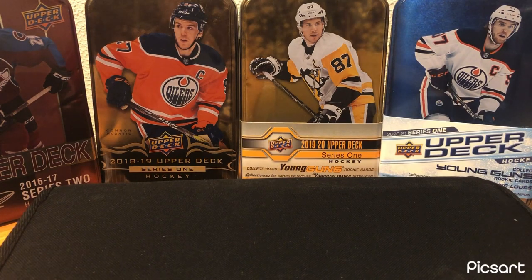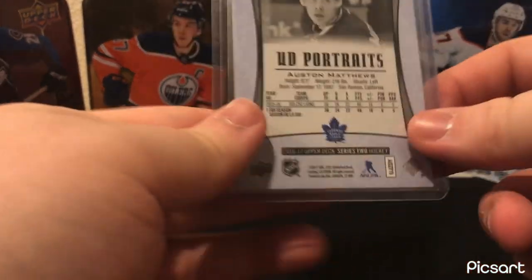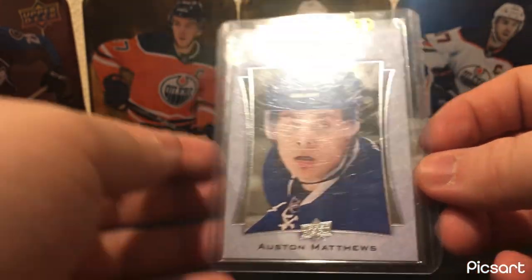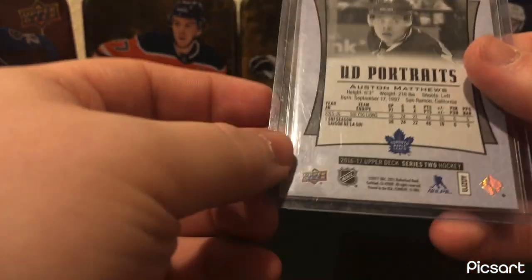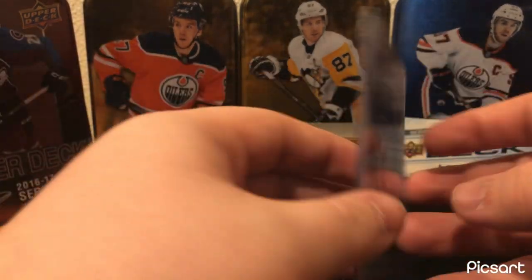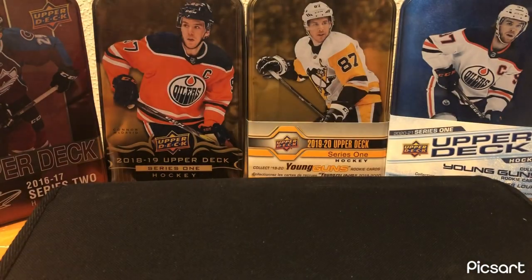For Toronto — there were a couple of cards that were kind of near, but this one edged them out: Auston Matthews Rookie You Do Portraits. Nothing insanely special, but it's a nice card. I pulled this back a while ago — actually out of this tin right over here, a Nathan MacKinnon Series 2 2016-17 Upper Deck tin. Nice card, always liked it.